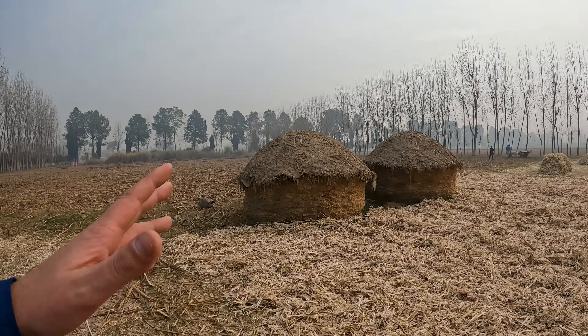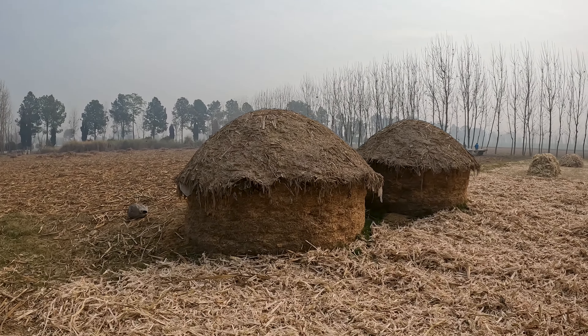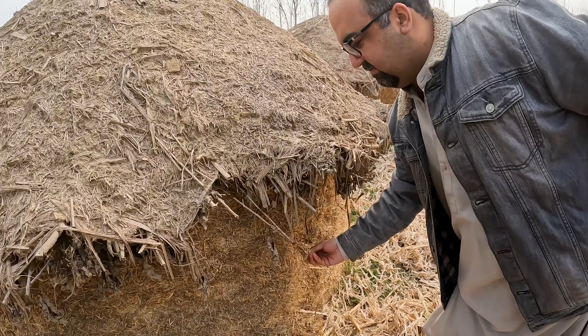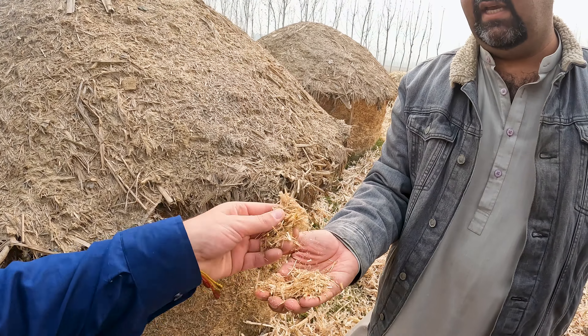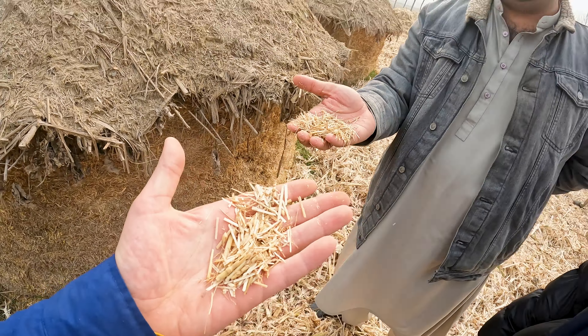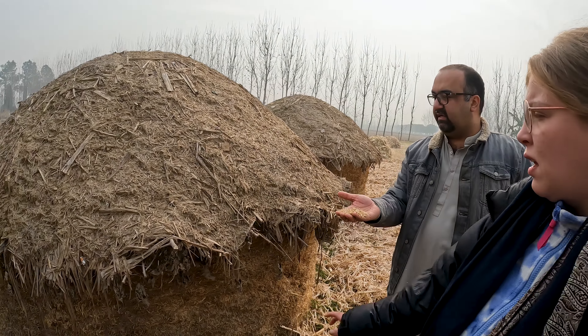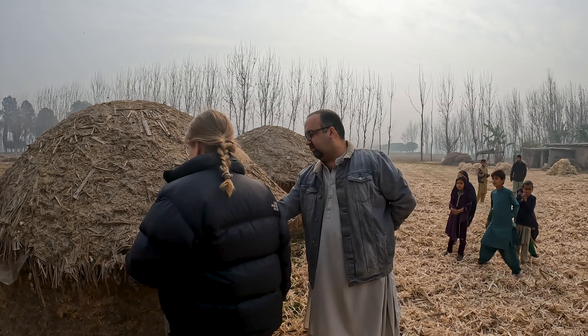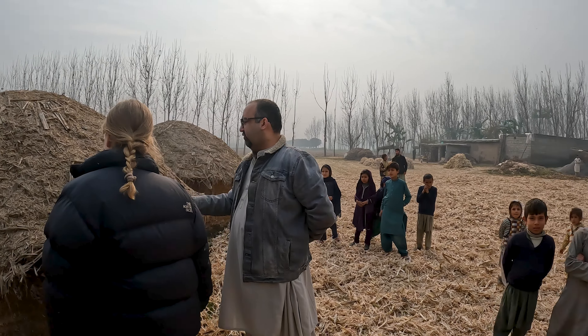So what does this store? This is hay. It's for hay — it's dry. It's a storage, they store it like this. And they mix it with this kind of thing. So it's for storage.